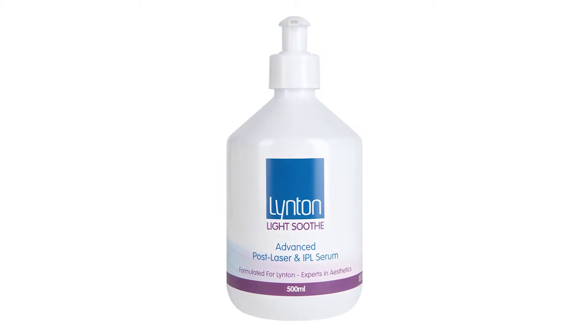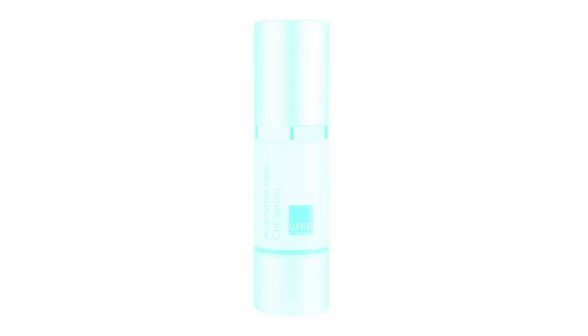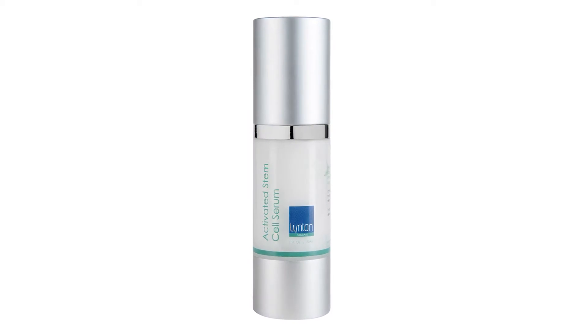The first product we apply is our Light Soothe, which we apply as a mask. It's really great for post-laser and IPL skin and it's so hydrating. Then we move on to my favourite product, which is the Activated Stem Cell Serum — a really great product, and a lot of my clients end up buying it separately to take home and use.